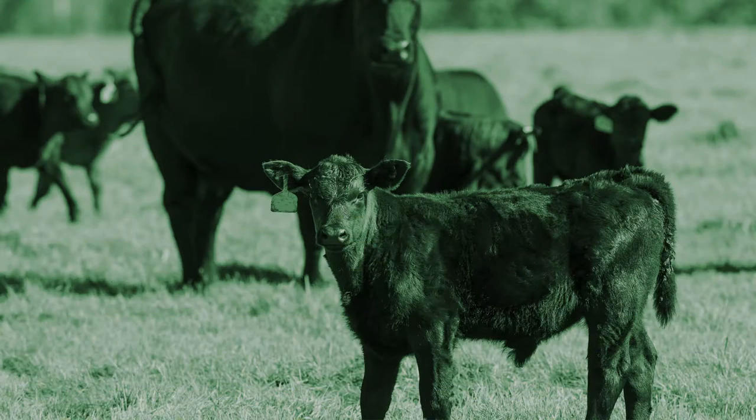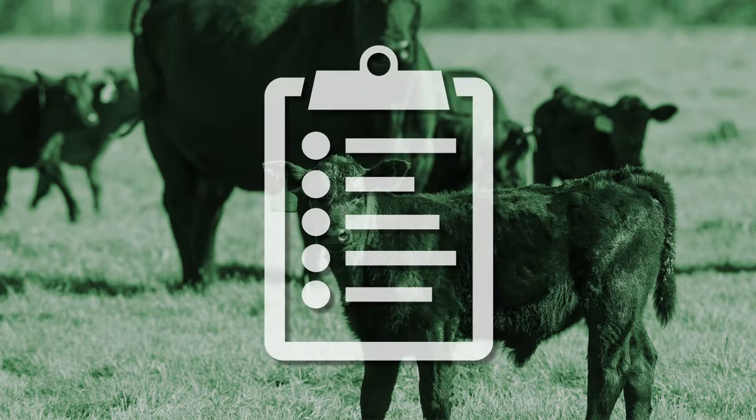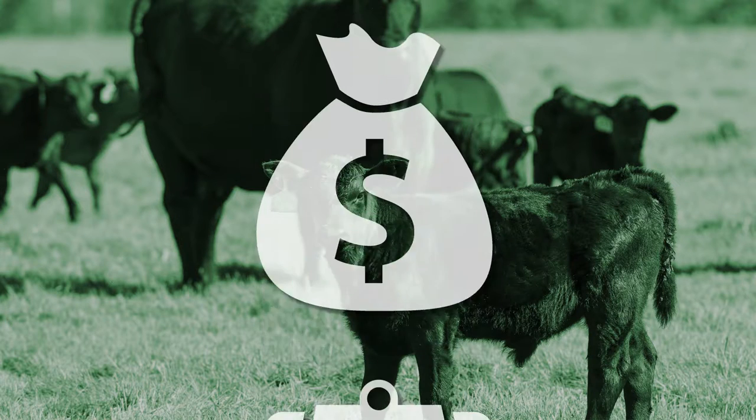Soil samples are extremely cheap relative to the cost of fertilizer. They can be done at various university soil labs including Auburn, as well as numerous private labs. No matter where you send your soil samples, if you will use the information obtained from them, it'll make you money in the cattle business.